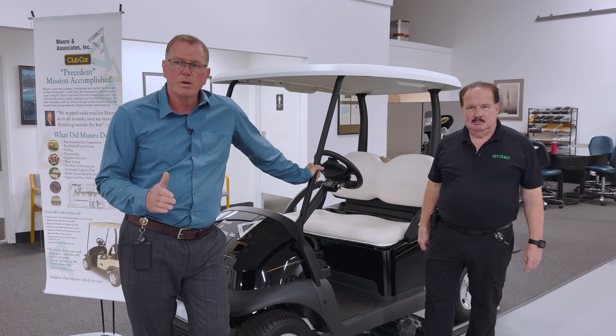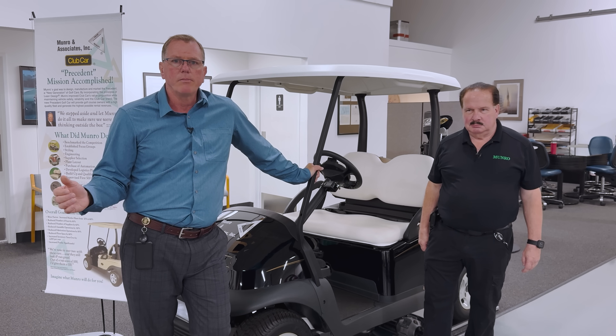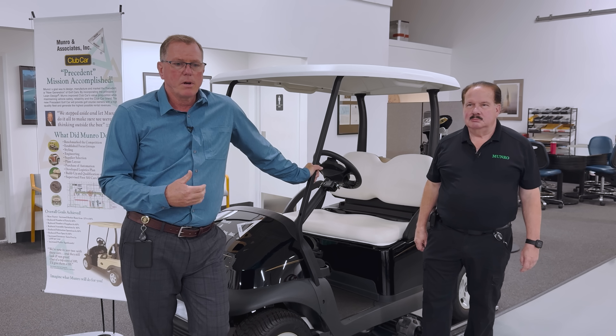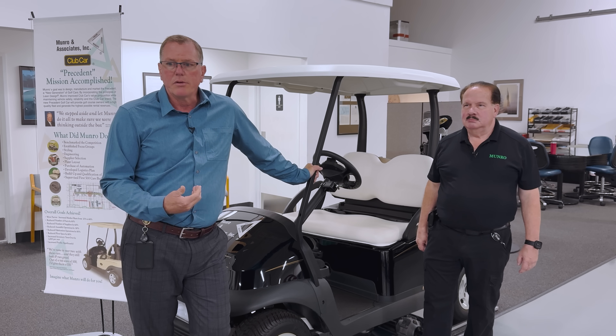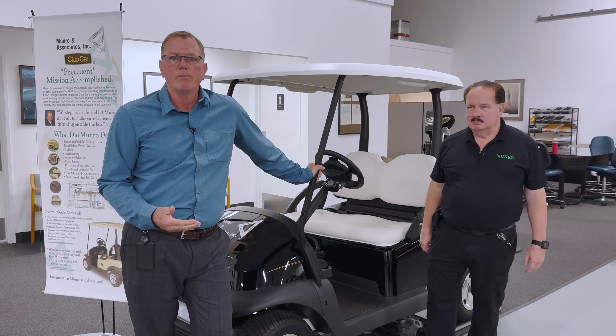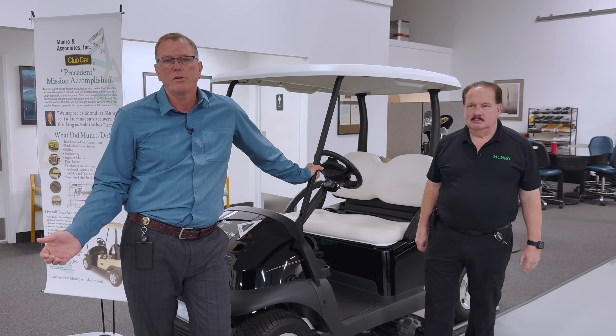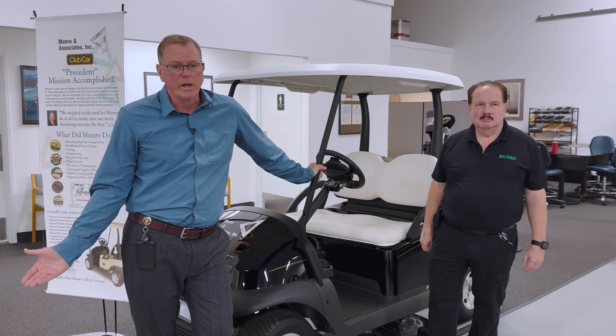It was a full program from concept all the way into production. When we approached this program, the first thing that we needed to understand is what does the industry need and who is the competition? If you don't understand the competition and you don't understand the voice of the customer, how do you really understand what it is that you're going to design?